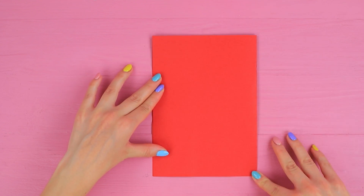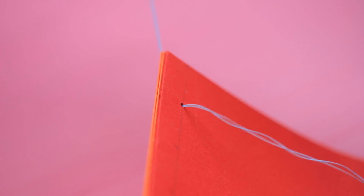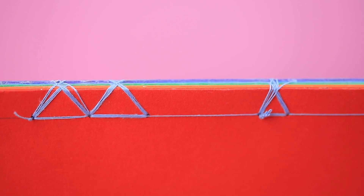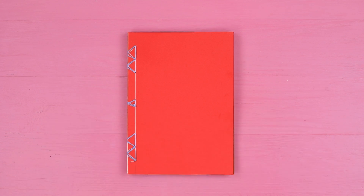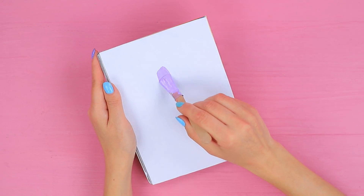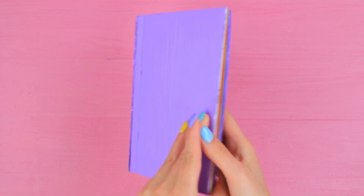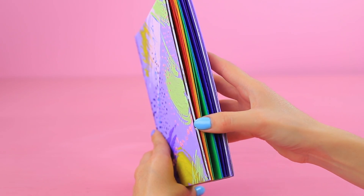Fold colored paper in half and put it in a stack. Sew it in separate parts, then connect everything into one stack. Make a cover and a spine from cardboard. Color it with acrylic paint and make an abstract pattern on the cover. Wow! My old gray notebook is gone — this one is made from a rainbow!